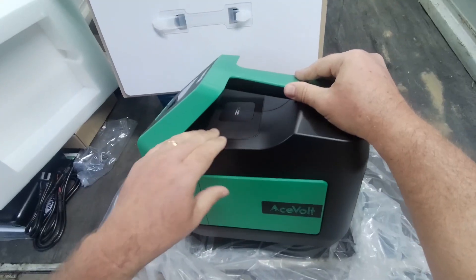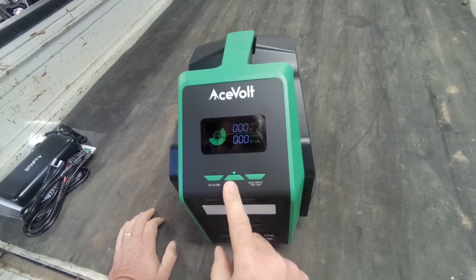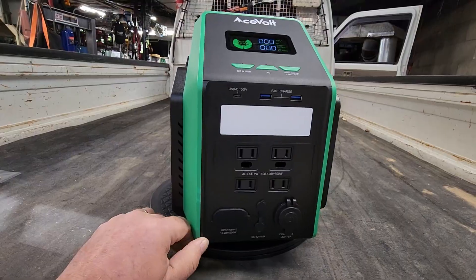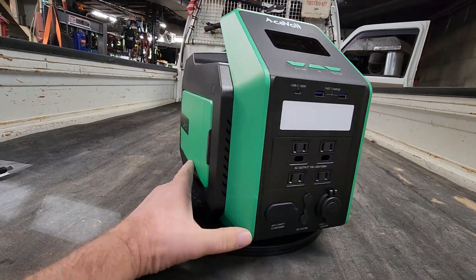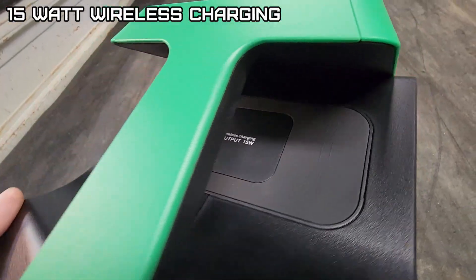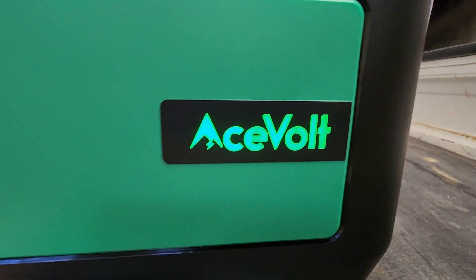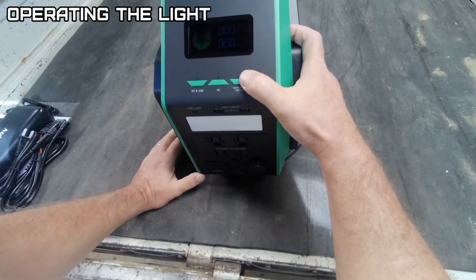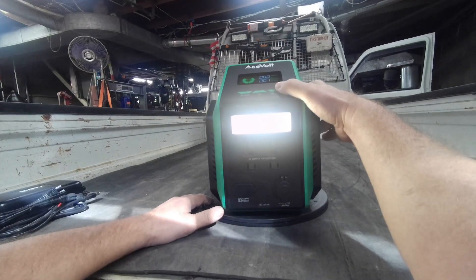That is a fancy-looking unit. It includes a wireless charging pad. To turn on the light, you hold the display button for one second — it has low, high, and SOS modes.